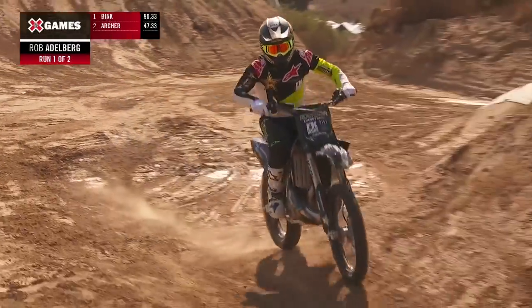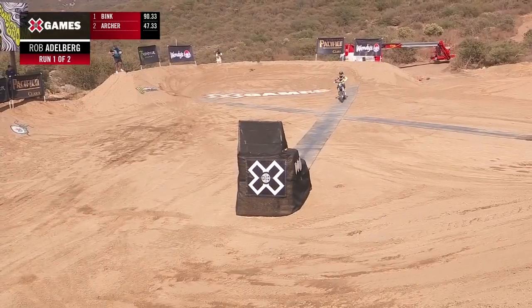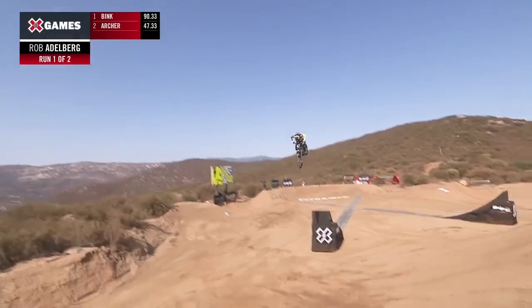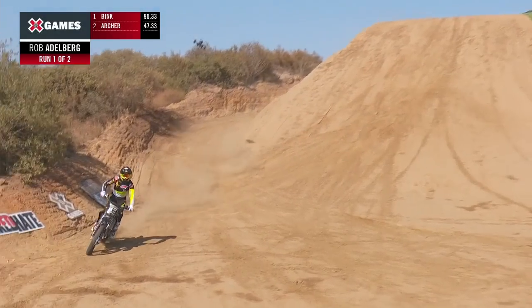Right side, right side. Here we go — Rob Adelberg under power here, first attempt out of two. Awesome front flip, no-hander!